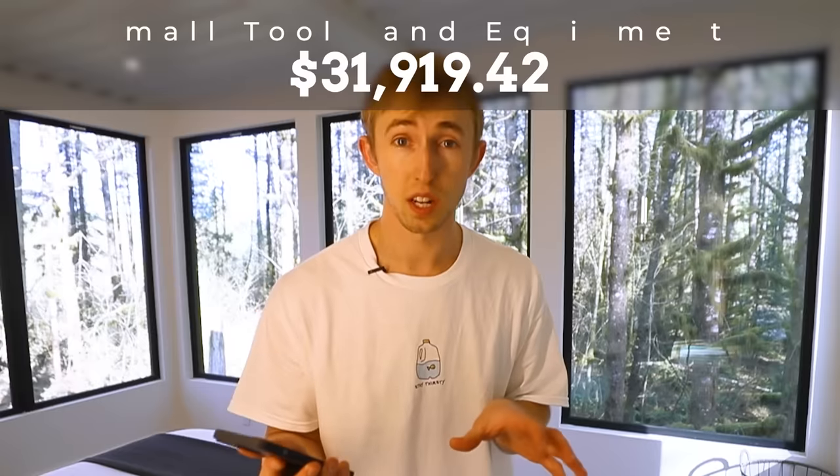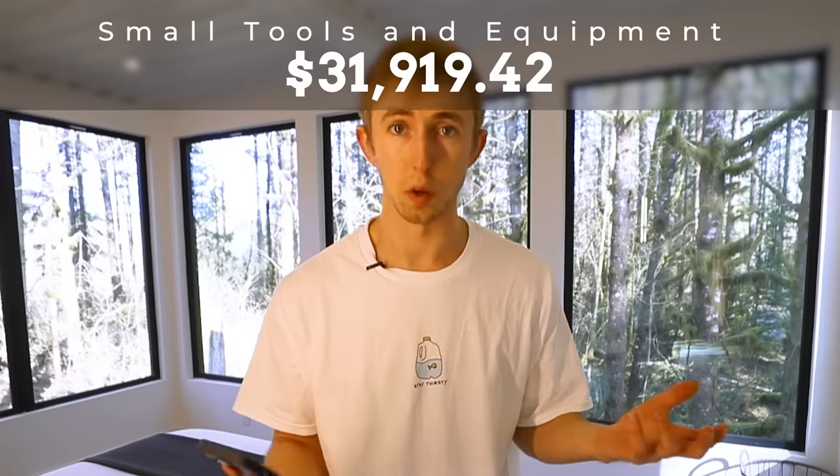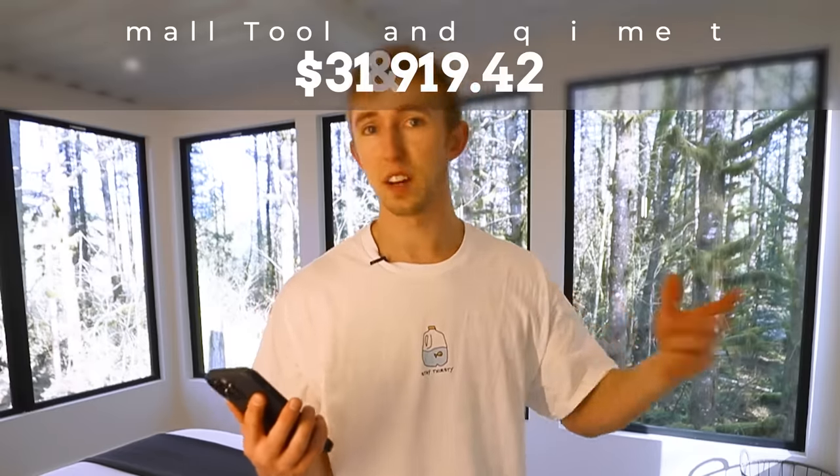The last big expense was $31,000 for small tools and equipment — nails, nail guns, drills, welders, propane tanks, pretty much anything in the small tools category that went into assisting the build process.